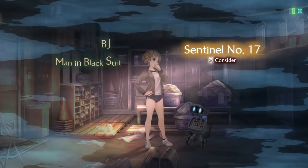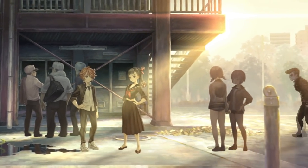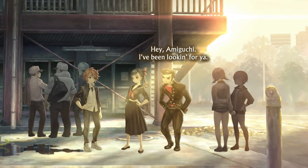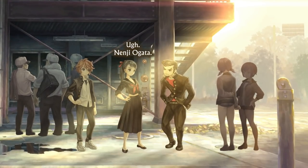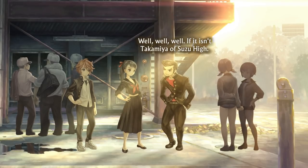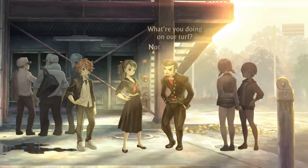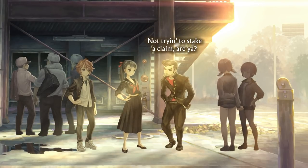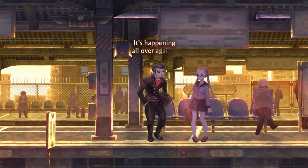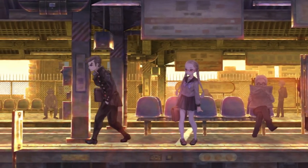Whenever you learn something new that's relevant to the story, it gets added to what's called the Thought Cloud, which you pull up with the X button, and you can use it to either further consider information or present it to other characters. What I like about this mode is that all the game's different characters have their own stories. All these stories are very well written and well told, but they're all told differently — they all fall into their own literary genres and take heavy inspiration from famous sci-fi movies and anime.